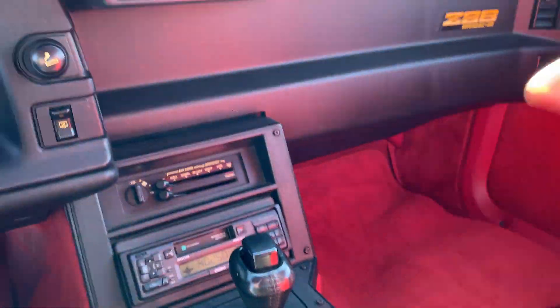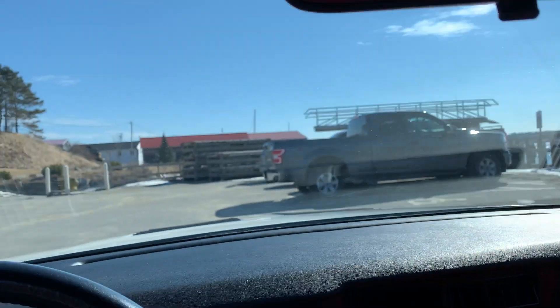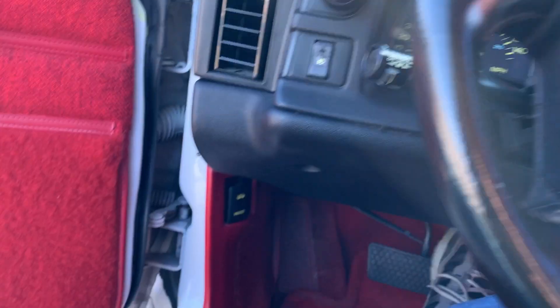The power windows work. Courtesy light is there too. It's got the inside hood release — we'll pop that open.